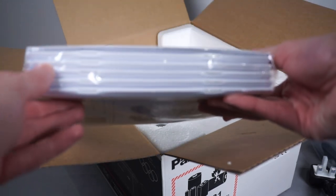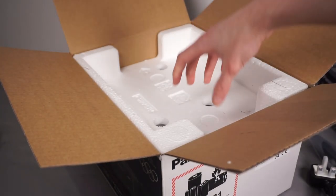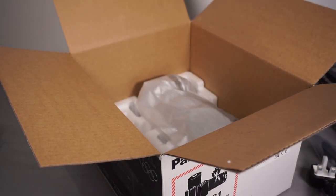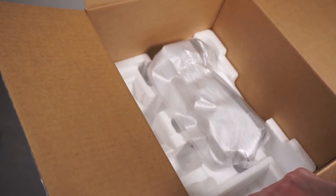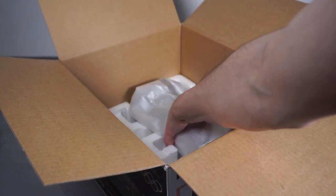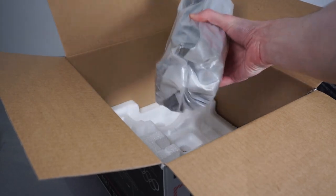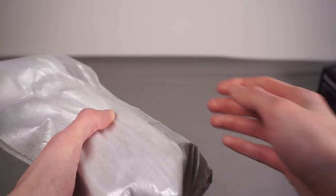You get a very large pile of instruction manuals - that's honestly quite a lot of the weight of the box, with presumably lots of different languages. And then finally, under there, we're going to get the camera itself. There's also quite a bit of free space in the box because you can see there's obviously room where the handle would be if you were buying the X2000.